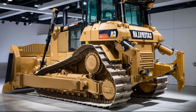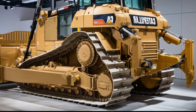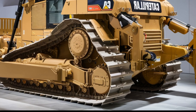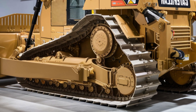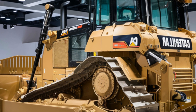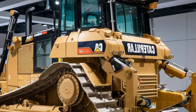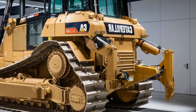When it comes to performance, the D12 sets new benchmarks. It can move up to 20% more material per hour compared to the D11, thanks to its increased blade capacity and torque. Despite its size and power, fuel efficiency has also seen a significant improvement — smart idle and automatic engine load balancing mean lower fuel consumption during low-demand periods. Maintenance intervals have been extended, and most diagnostics can be run remotely through CAT's advanced telematics system.